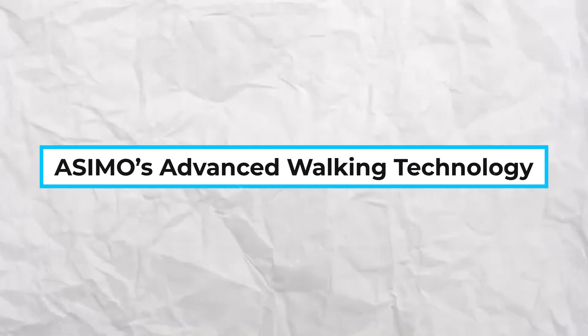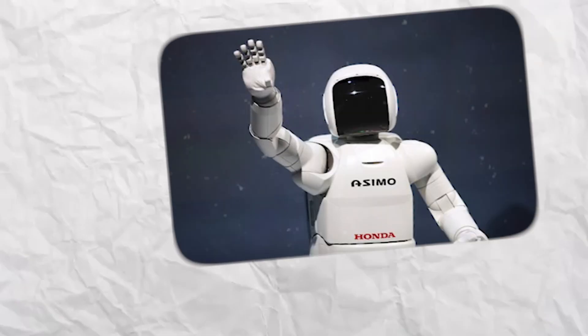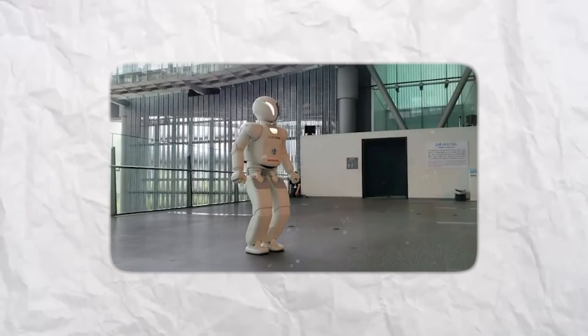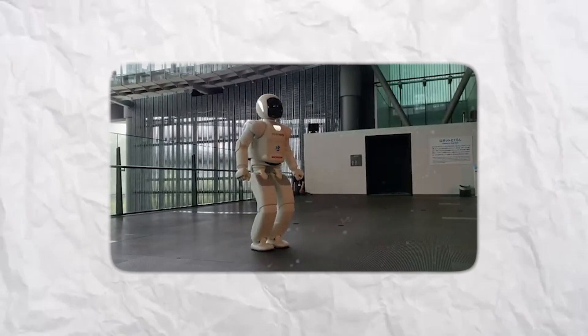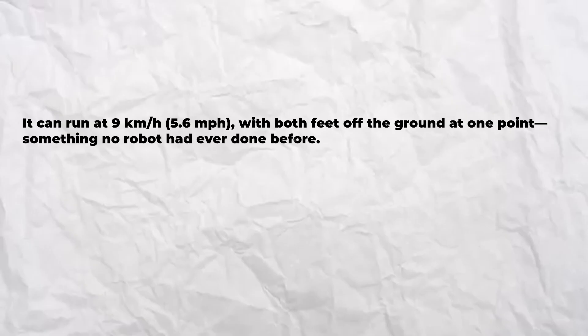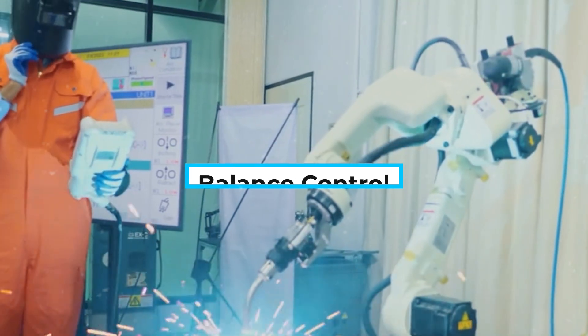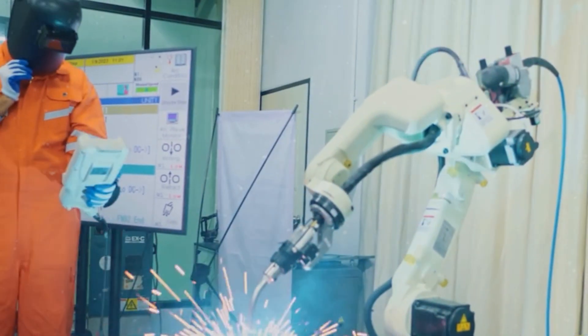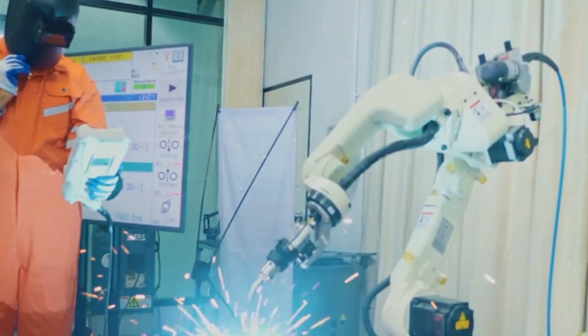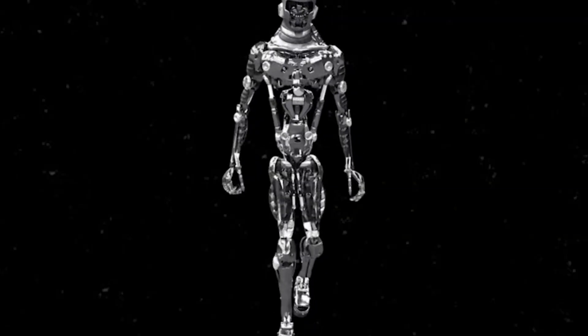Asimo's advanced walking technology. One of the greatest achievements of Asimo is its ability to walk and run like a human. Walking: Asimo can walk at a speed of 2.7 km/h (1.7 mph). Running: it can run at 9 km/h (5.6 mph), with both feet off the ground at one point — something no robot had ever done before. Balance control: Asimo constantly calculates its center of gravity using advanced gyroscopic sensors, allowing it to walk on uneven surfaces and climb stairs.